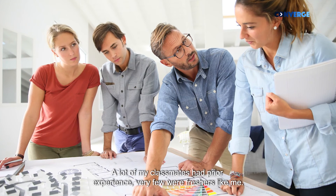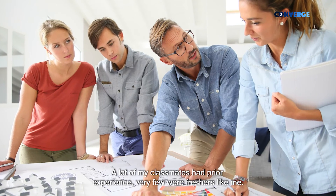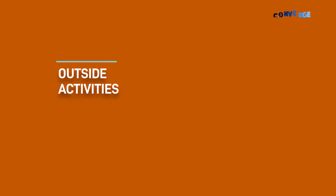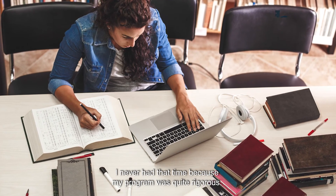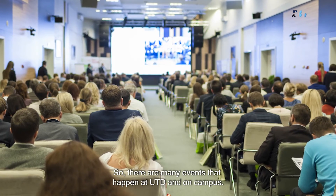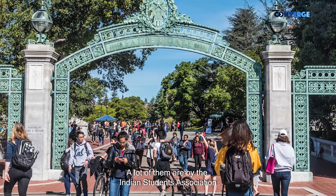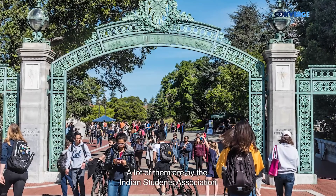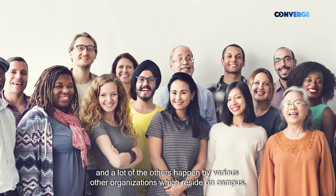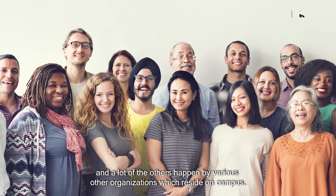A lot of my classmates had prior work experience; very few were freshers like me. My program was quite rigorous so I didn't have much free time. There are many events which happen at UTD on campus — a lot of them are organized by the Indian Students Association, and many others are held by various organizations on campus.